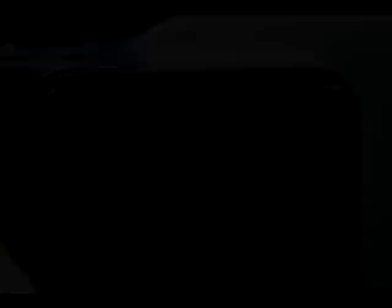I laid out the newly galvanized anchor chain for this photo. It's 200 feet long and to this date has never been in the water. Attached to it is an additional 150 feet of line that was spliced onto the chain by Fisheries Supply in Seattle last year.